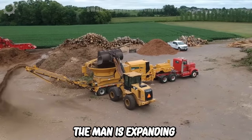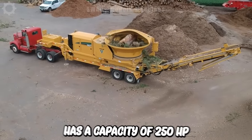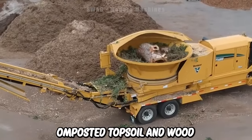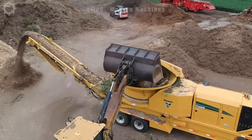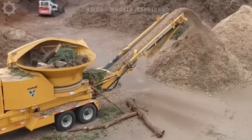Vermeer is expanding its line of electric handling equipment and has a capacity of 250 horsepower. This device would be ideal for working with a variety of materials, including composted topsoil and wood. Therefore, this giant will be very suitable for companies involved in the processing and handling of organic materials.